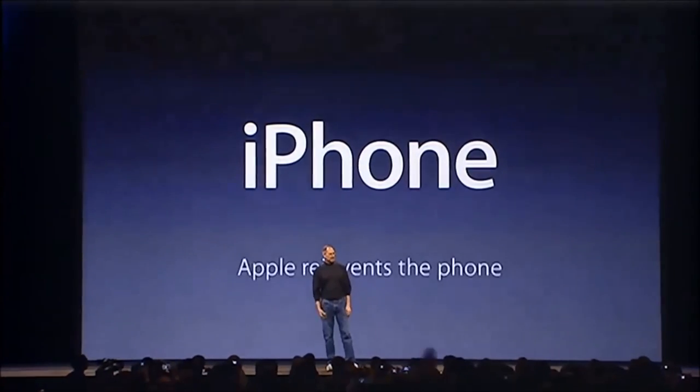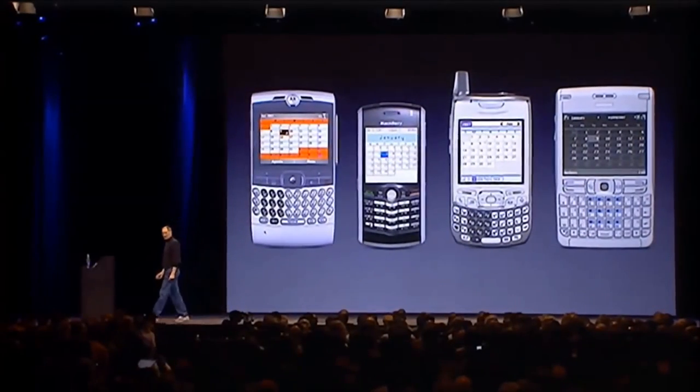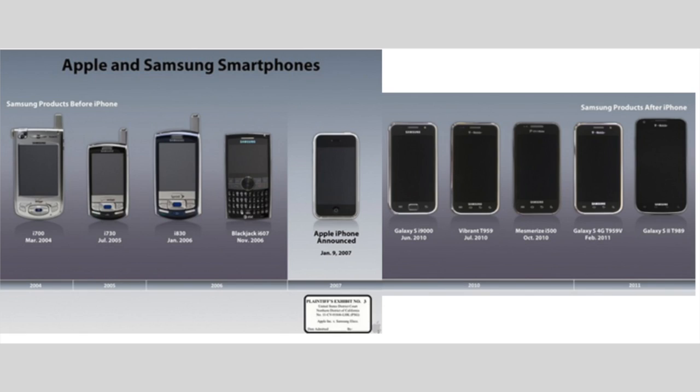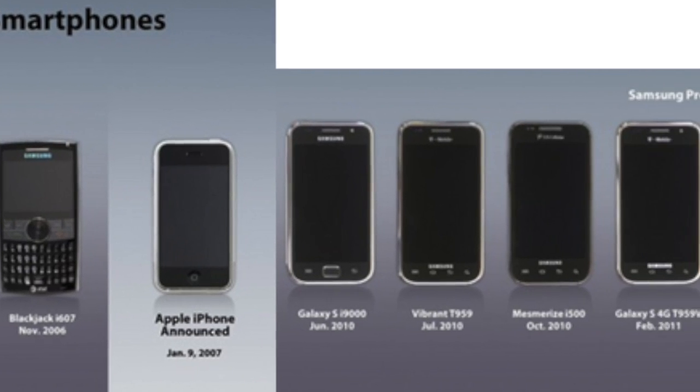When Steve Jobs introduced the original iPhone back in 2007, it actually had a massive display compared to what was on the market at that time. So with a 3.5-inch display, the first generation iPhone was actually what we call a phablet today. Yeah, the original iPhone was the phablet of 2007 — that's how huge the iPhone was and how small the other phones' displays were.